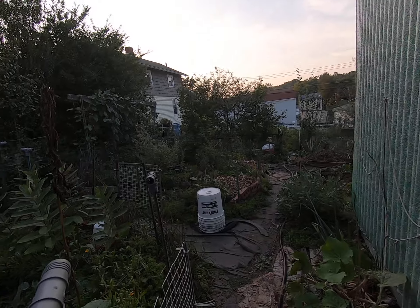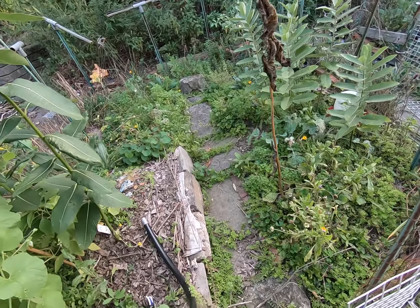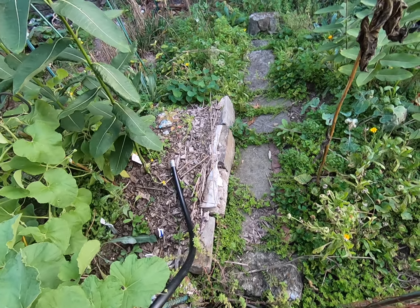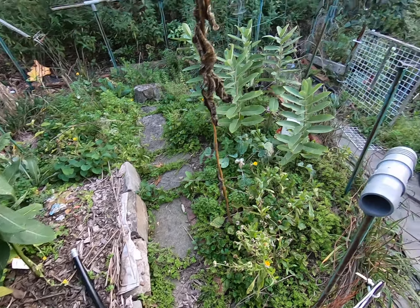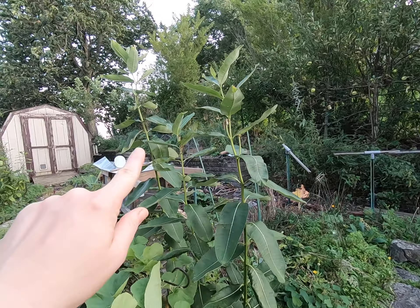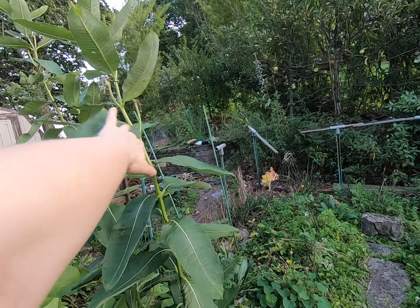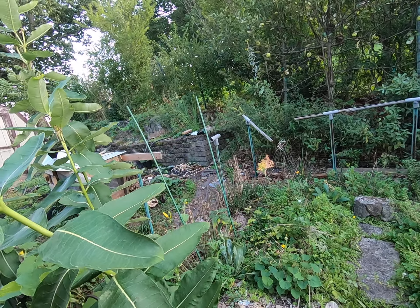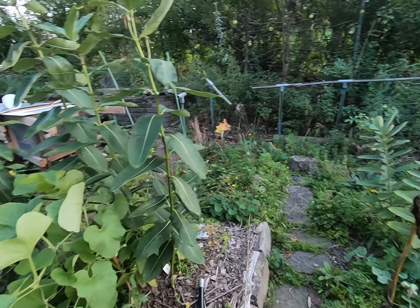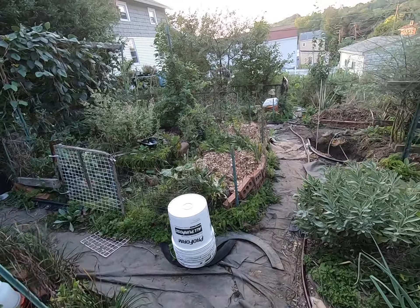It's sunset time — one of those busy days where I wasn't out here much except during the lunch break. I picked beans, picked raspberries, checked on the birds, and weeded while I was picking my food.